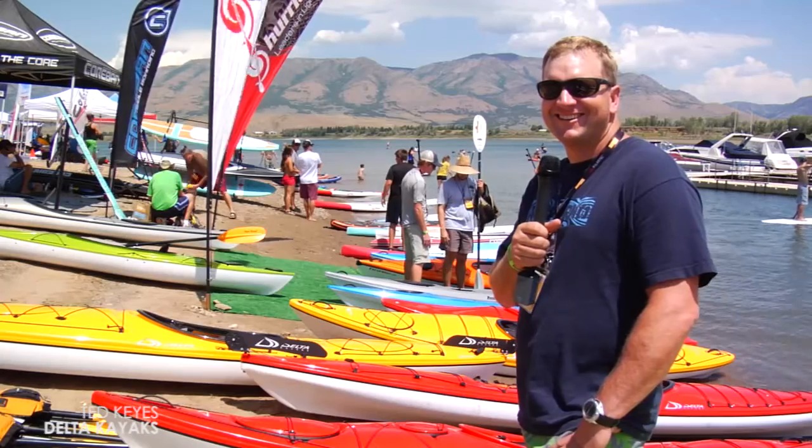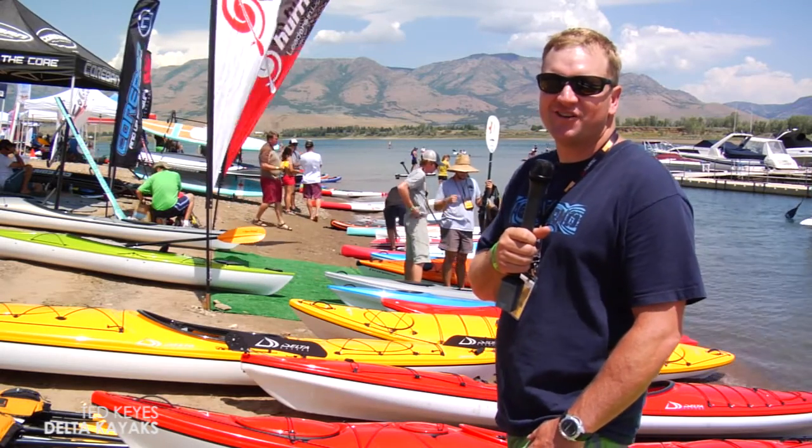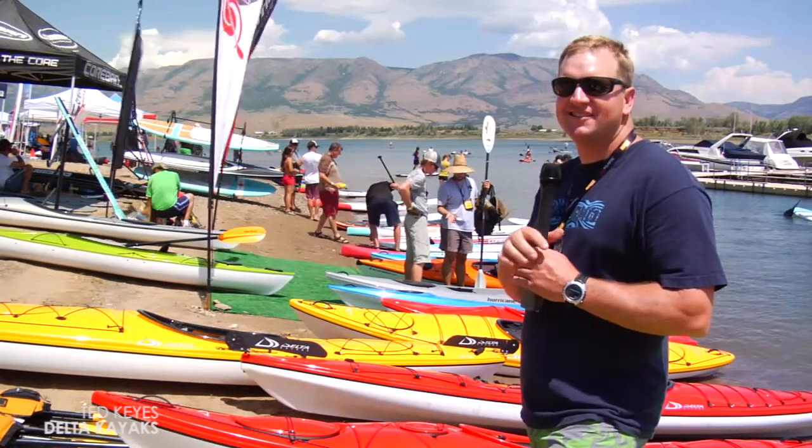We're here in Salt Lake City checking out some new kayaks at the Outdoor Retailer Show. I'm Ted Keyes, and I'm going to show you the Delta 12S.